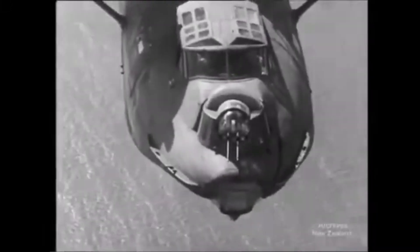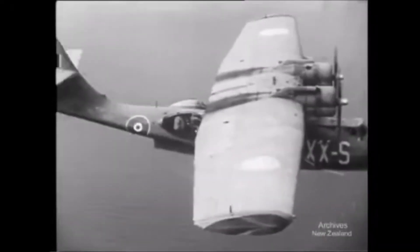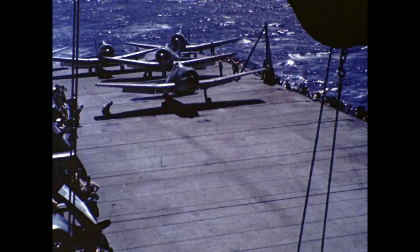When people think of seaplanes, they imagine the huge flying boats which flew the trans-Pacific routes between the wars, or they think about the Catalina seaplanes operated by the Allies during World War II. But nobody would imagine that at one time the U.S. Navy nearly deployed supersonic seaplanes. This is the story of the Convair Sea Dart.